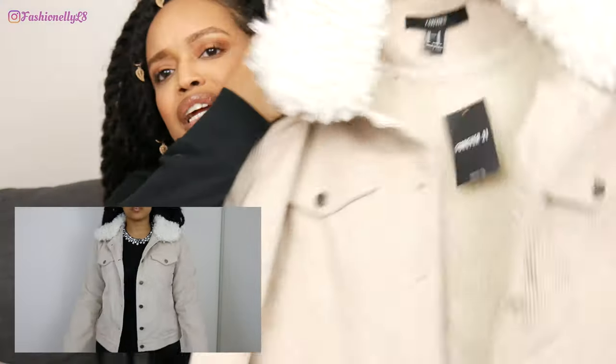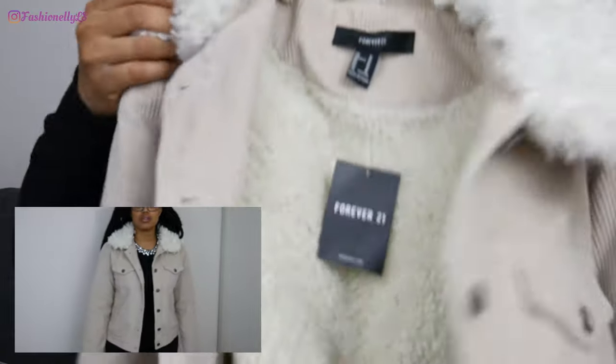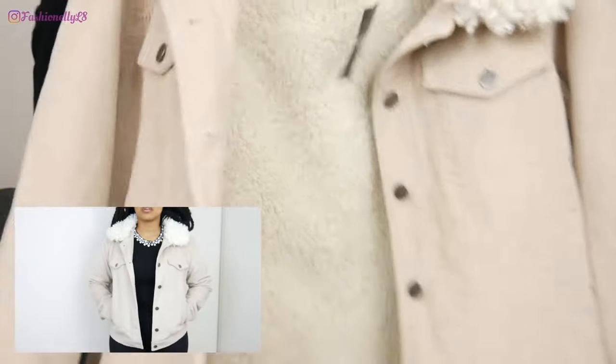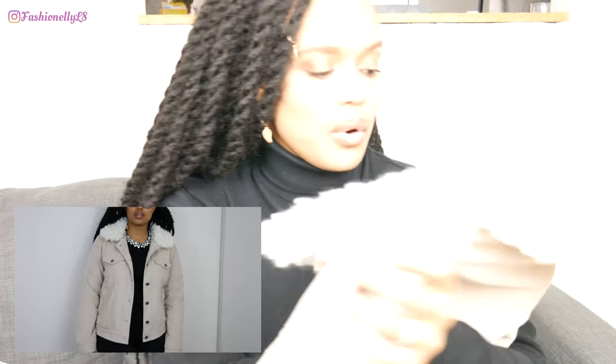Last but not least from Forever 21 is this light brown jacket. The fur on the neck part is detachable, and I loved that it had fur inside — that's one of the main reasons I got it. I felt it would be perfect for spring or fall when it's not as cold outside. With the half-off sale it ended up being about $25, which is not a bad price for a nice jacket.